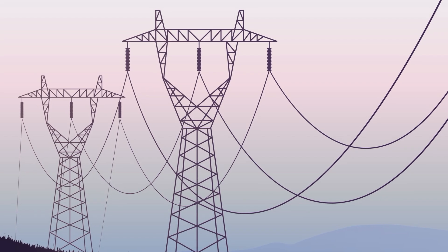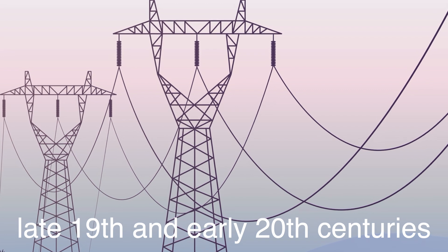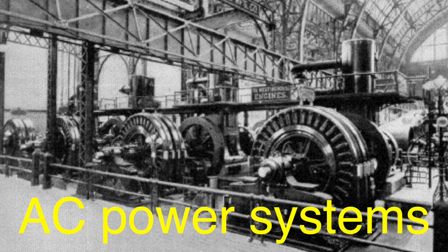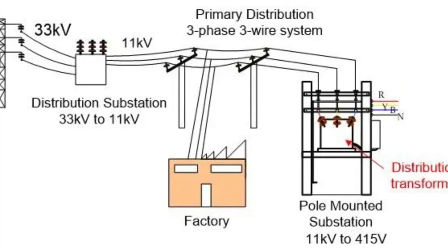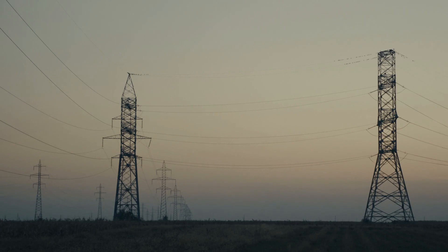The adoption of three-phase power dates back to the late 19th and early 20th centuries, during the early days of electrical engineering. Pioneers like Nikola Tesla and George Westinghouse championed AC power systems, and the three-phase configuration quickly emerged as the optimal solution for large-scale power distribution. Its ability to deliver power more efficiently over long distances revolutionized the way electricity was transmitted and laid the foundation for the modern electrical grid.